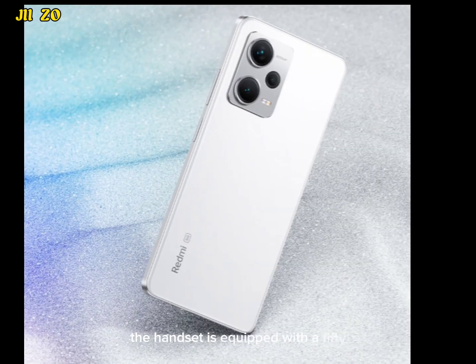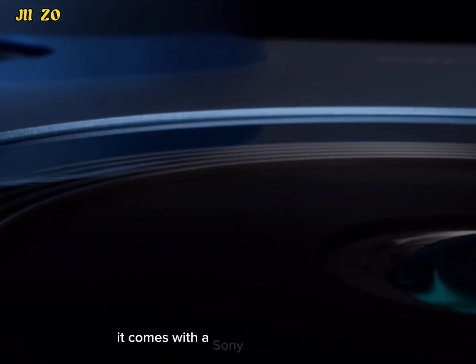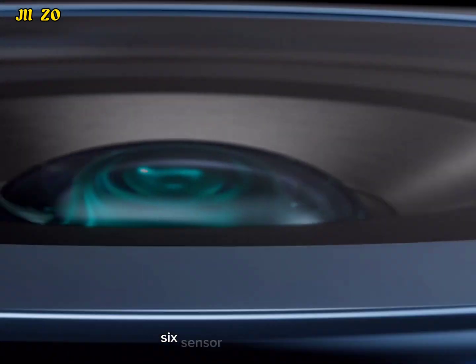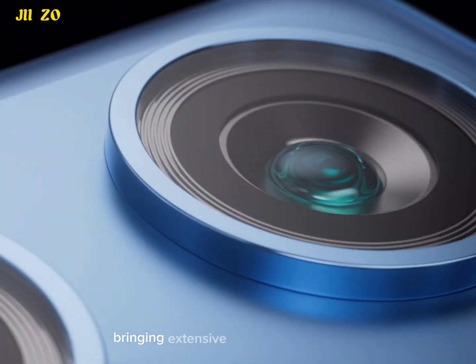The handset is equipped with a 50MP main camera, 8MP ultrawide camera, and 2MP macro camera. It comes with a Sony IMX766 sensor setup with OIS for stable, blur-free pictures, bringing extensive quality improvements no matter if it is day or night.